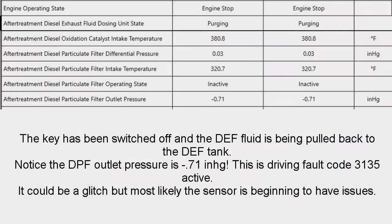Let's take a quick look back at the sensor snapshot. The very bottom line says aftertreatment diesel particulate filter outlet pressure — it was negative 0.71 — and it can't be that value. So the sensor was failed and it logged fault 3135.